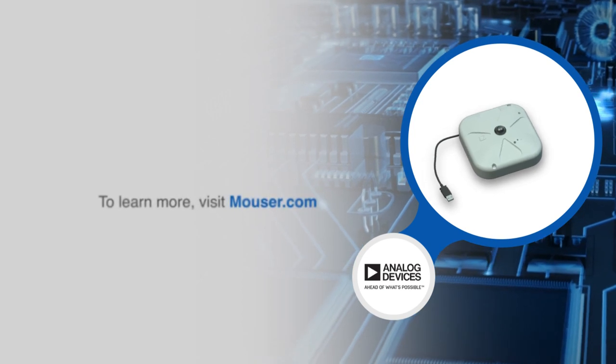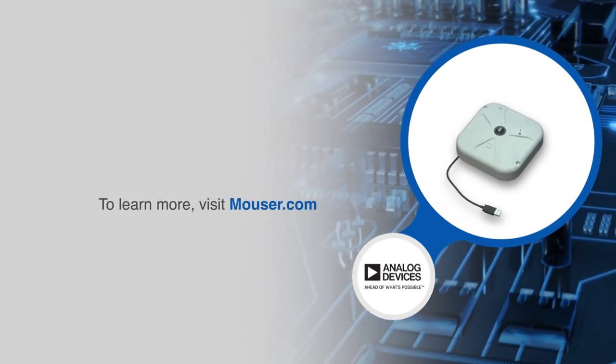For more information on ADI's Eagle Eye Trial Kit, visit mauser.com.